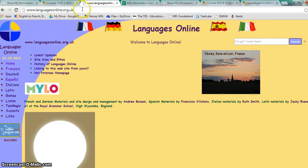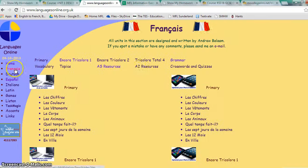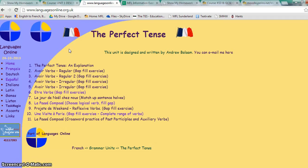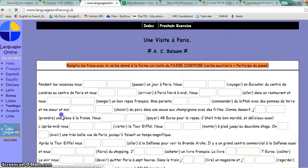First of all, we go on to languagesonline.org.uk, as you can see here. You click into French, which is Français, over here. And if we click the grammar button here, the hyperlink there, and then you need to find the link which says the perfect tense. If we click into this, there are a range of activities that you could do to practice your perfect tense. There's an explanation here which you might want to click into to remind yourself, but the activity I want you to do is this one here, where it says une visite à Paris, which is a gap fill exercise completing a range of verbs. When we click into it, it looks like this.